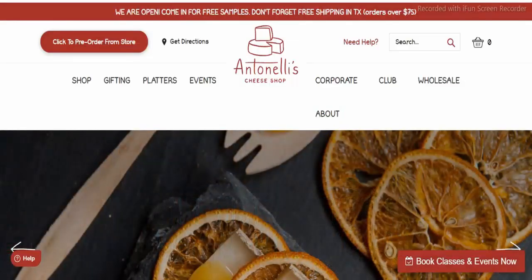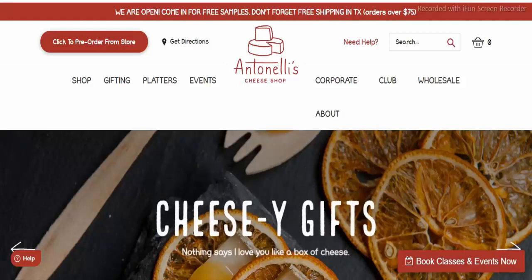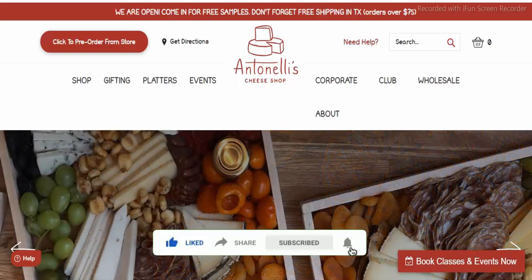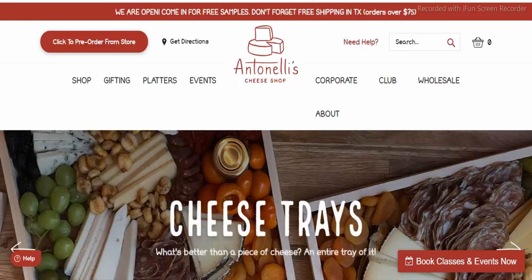Hello guys, welcome to my channel. I am here to share something that I hope you will like. My reviews would assist you — please watch till the end to get complete details. Don't forget to like, share, and subscribe to my channel and press the bell icon to get notifications of the latest videos. Let's start the review.